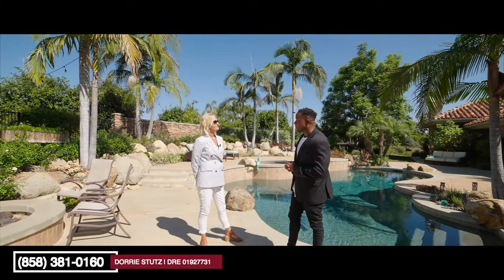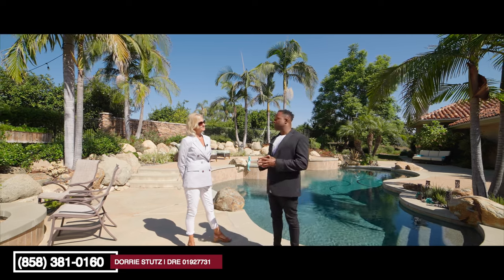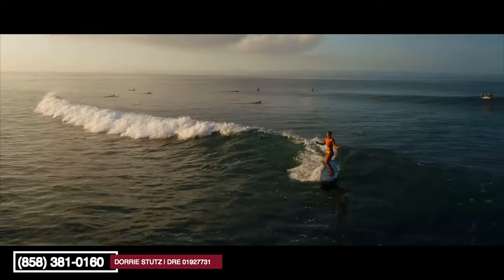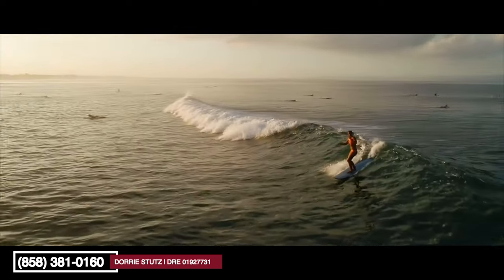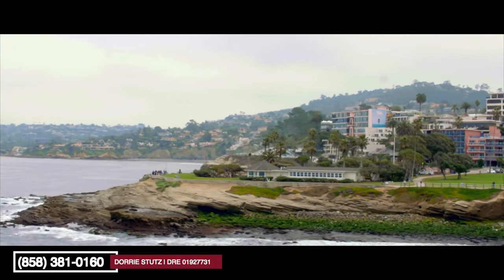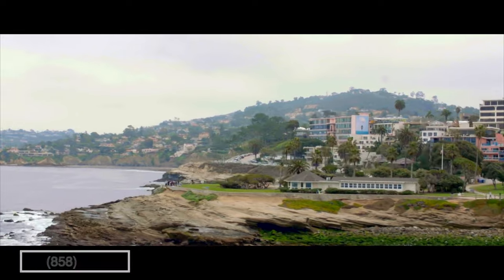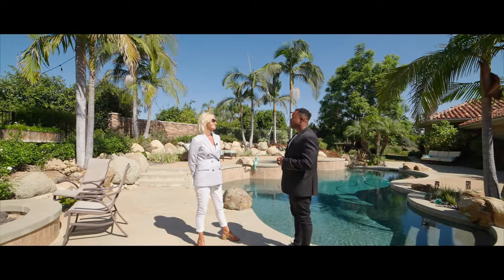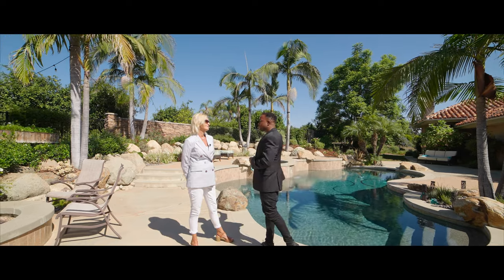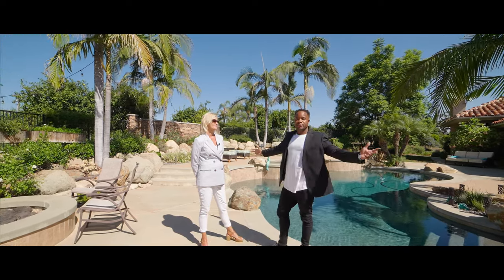Everybody out there, if you want your opportunity at this property, make sure you call the number on your screen and connect with Dori. Also, if you're looking to sell your property anywhere in Southern California — especially San Diego, Fallbrook, Carlsbad, Downtown, Point Loma — make sure you call Dori. Her marketing is like none other. She's a great friend and a great person. Is there anything else you want to leave people with about this home, this resort-like backyard?